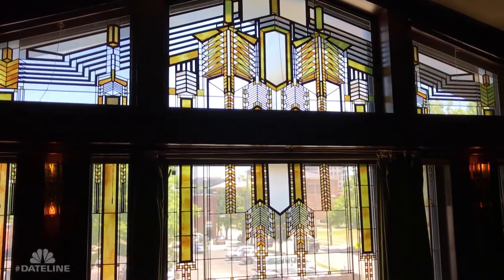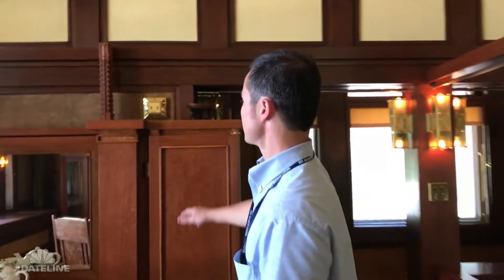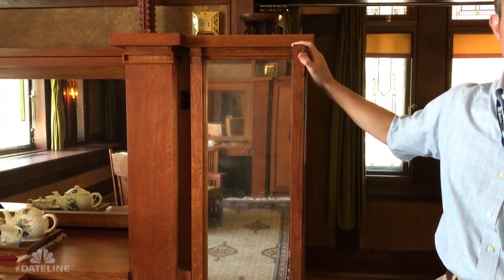Moving through the private spaces of the Dana-Thomas House in the capital city of Illinois in Springfield, we're now on the easternmost section where every morning the sunlight would have lighted one of the largest art glass windows in the entire house. Susan Lawrence Dana asked Frank Lloyd Wright to build two gorgeous dressing tables for her private living space. They had fold-out mirrors and were electrified, which is certainly an illustration of extravagance in 1902.